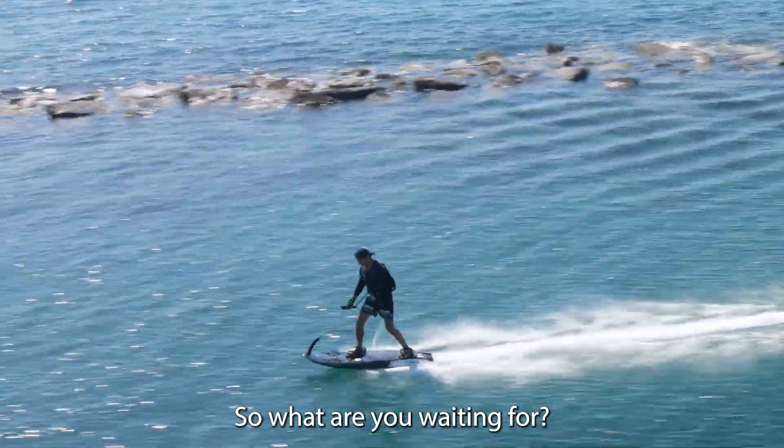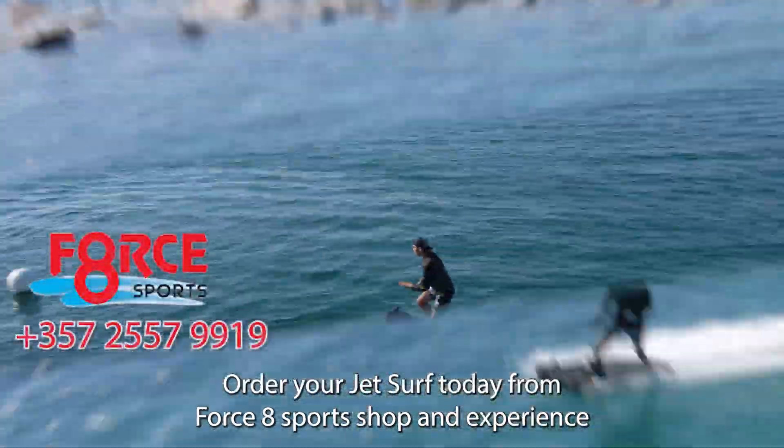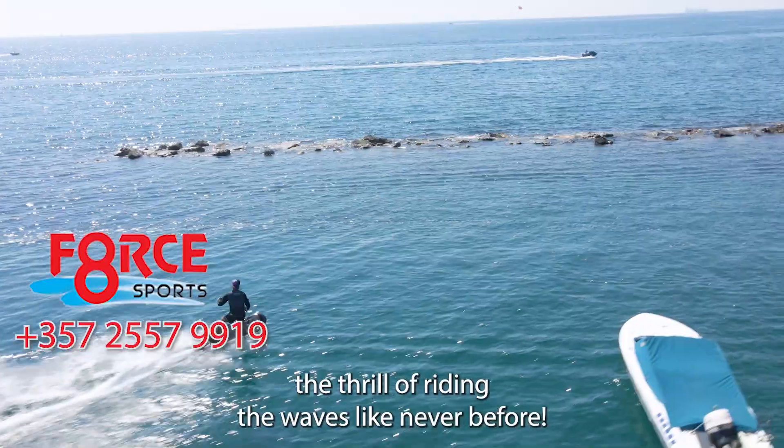So, what are you waiting for? Order your jet surf today from Force 8 Sports Shop and experience the thrill of riding the waves like never before.